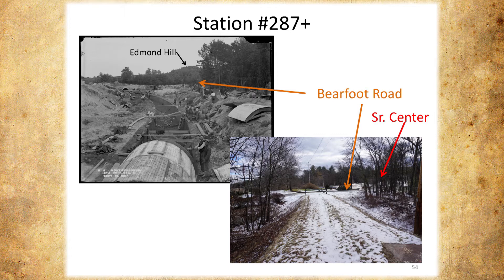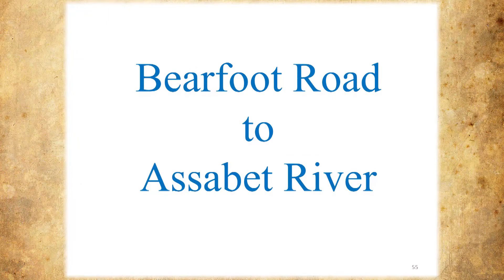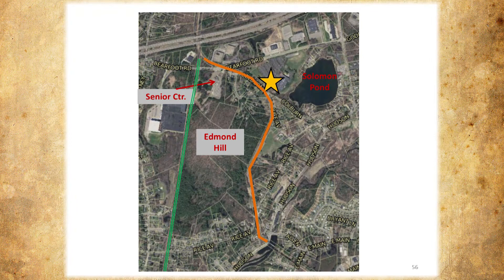Now we're right across the street from the senior center. We'll do Barefoot Road to the Assabet River. The green is the railroad track. This is Edmond Hill and this is the aqueduct — the senior center is in between. They both took different paths around Edmond Hill. Keep in mind the railroad track was probably put in about 30 years before the aqueduct — more like the 1860s, and this is the 1890s.